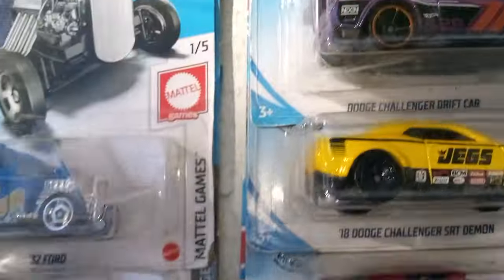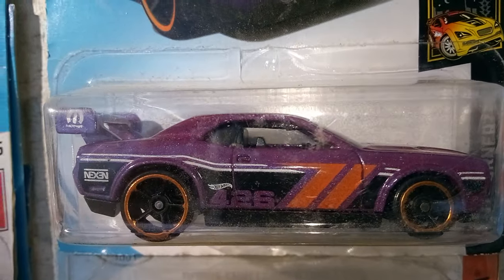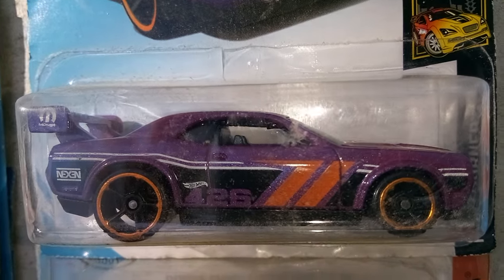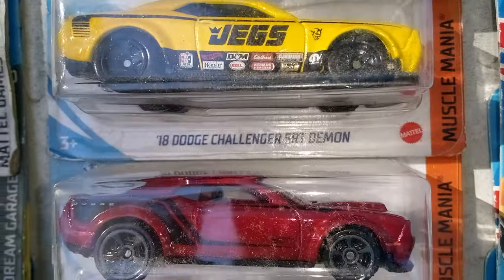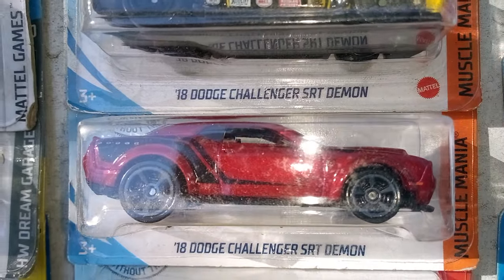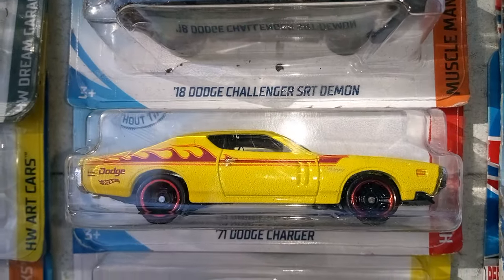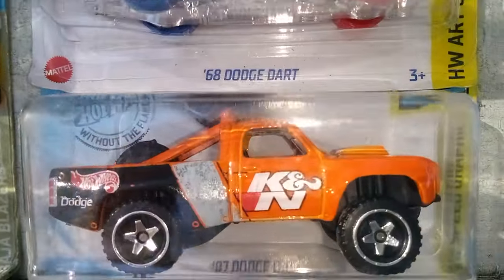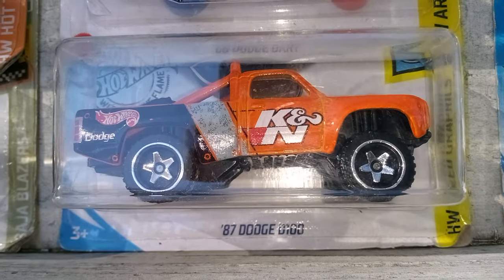And we got a Jeep. And we got a Dodge Challenger Drift — I think I only had one in this color but I'm not positive, I'm going to have to check that out. And I got another Jag, so I finally got two of those. We got another Dodge Challenger SRT Demon, and we got a Charger 1971 model. And we got a Dodge Dart, and the Dodge D100.